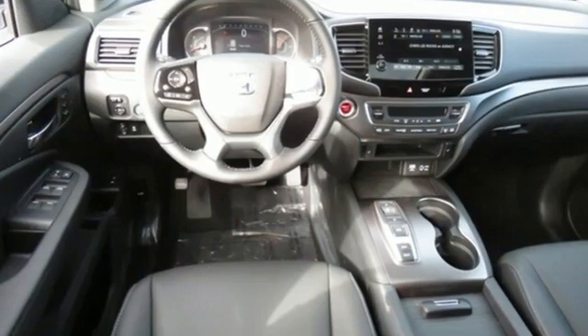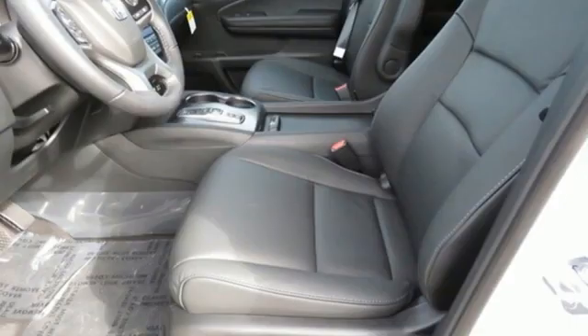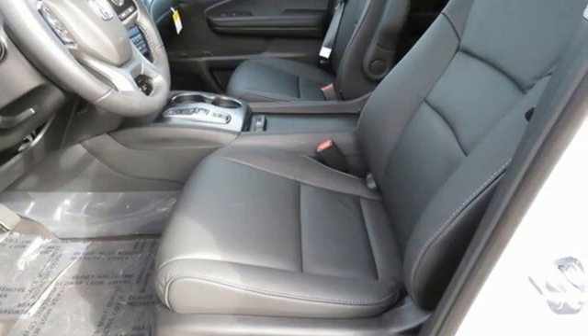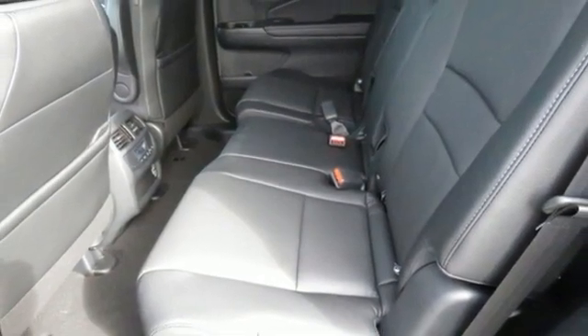Automatic transmission, front heated leather bucket seats, streaming audio, auto-dimming rear view mirror, dual zone climate control, and memory exterior door mirror settings.